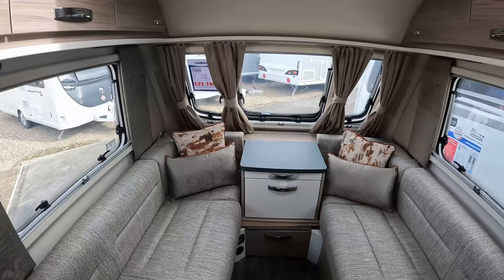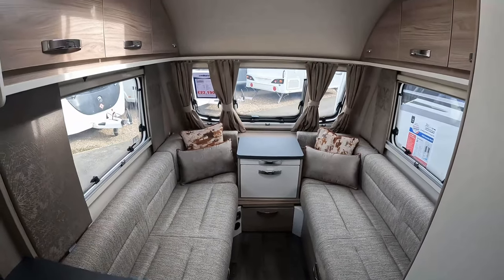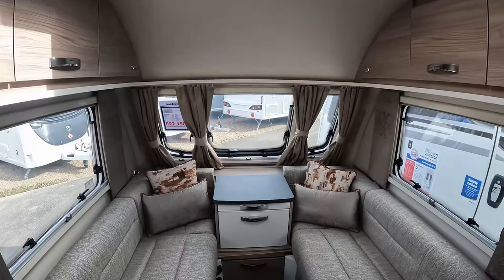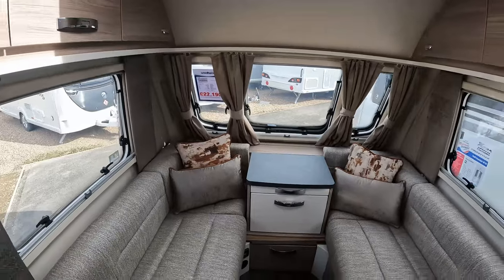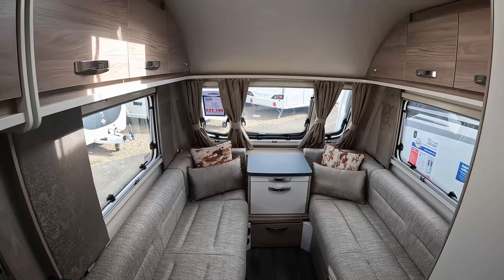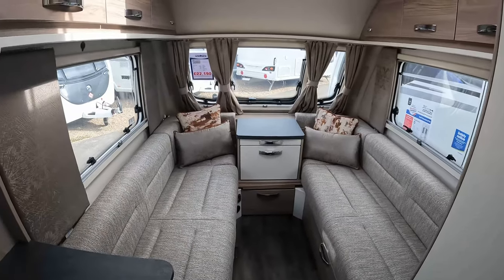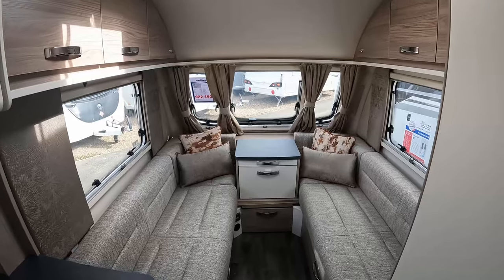If you're serious about touring and perhaps nervous about towing, this would be a great option. You wouldn't have to worry about the width going down small lanes. With the lightweight empty MTPLM of this caravan, you'd be okay with much smaller vehicles and wouldn't have to worry about narrow lanes when going on holiday. In terms of towing ability, this is a great choice.